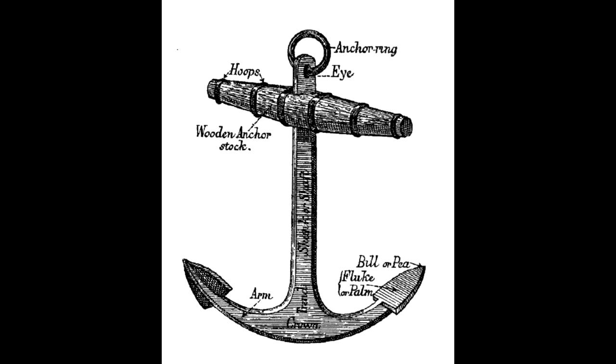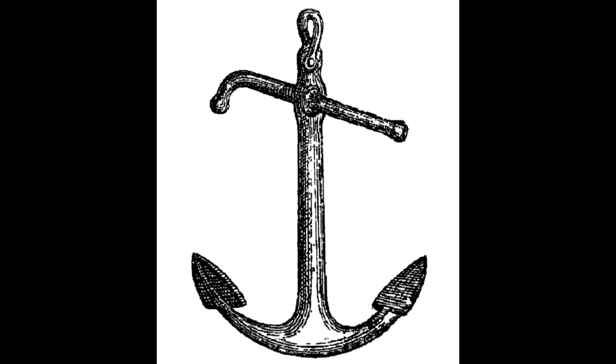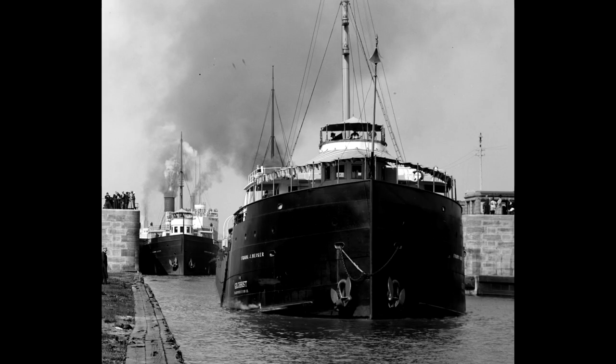For many years, early Great Lakes shipping vessels had anchors with huge wooden stocks. Eventually that wooden stock was replaced by steel, and then by stockless anchors. Most of us boat nerds have seen the photos of the lake boats with those cool stockless anchors.